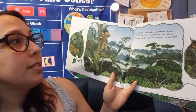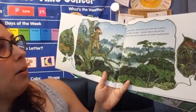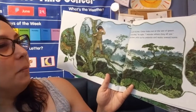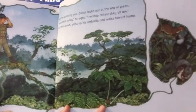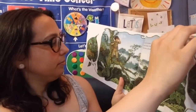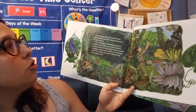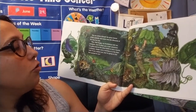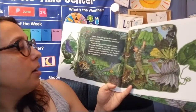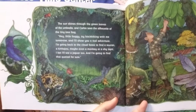Up in the giant fig tree, Carlos looks out at the sea of green. No animals today, he sighs. I wonder where they all are. He climbs down, picks up his umbrella, and walks toward home. Carlos doesn't even know all the animals were inside his umbrella — he was too busy climbing up a tree. The sun shines through the green leaves of the umbrella, and Carlos sees the silhouette of the tiny tree frog. Hey, little froggy. Try hitchhiking with me tomorrow, and I'll show you a real adventure. I'm going back to the cloud forest to find a toucan, a kinkajou, maybe even a monkey or a shy tapir. I bet I'll see a jaguar too, and I'm going to find that Quetzal for sure. Carlos, you don't even know — all those animals were right there the whole time.